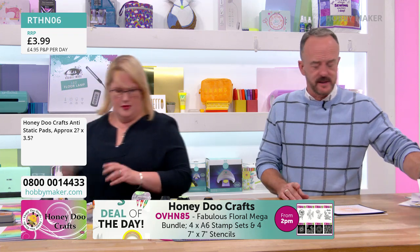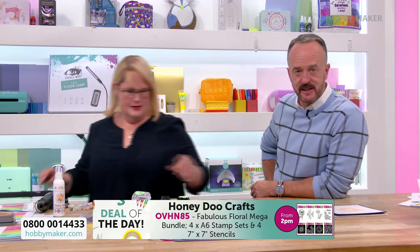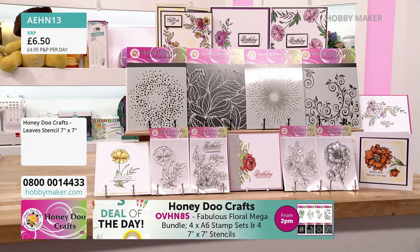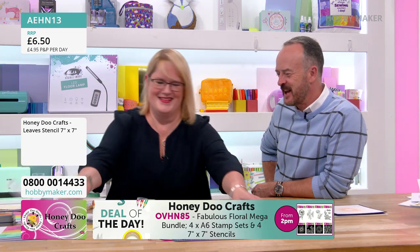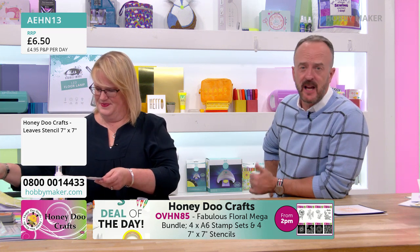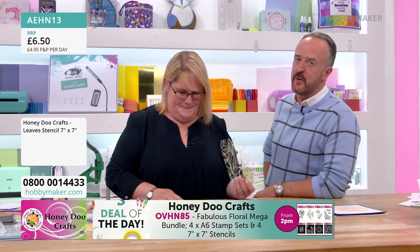Right, Amanda — what's next? We're going to use the Leaf stencil. Available on its own, though I know the stock was dwindling on that one — also part of the exclusive bundle with all four stencils and all four stamp sets. Amanda has loads of demos planned today and more hints and tips. She'll also be back at six o'clock tonight.